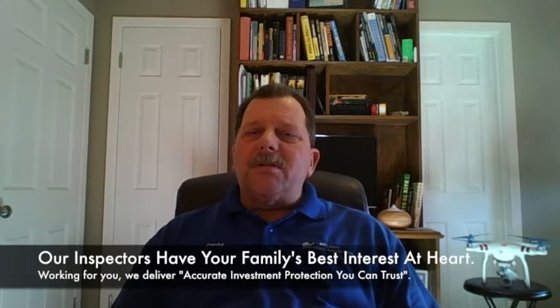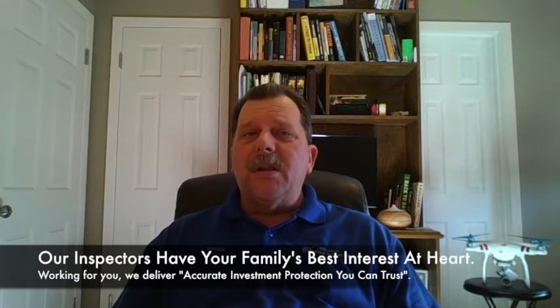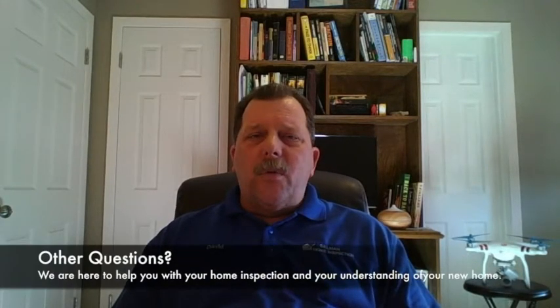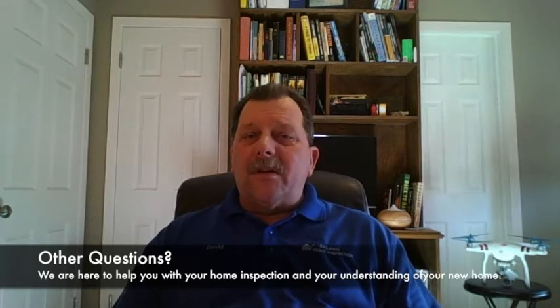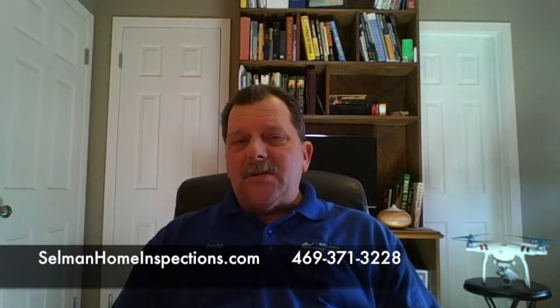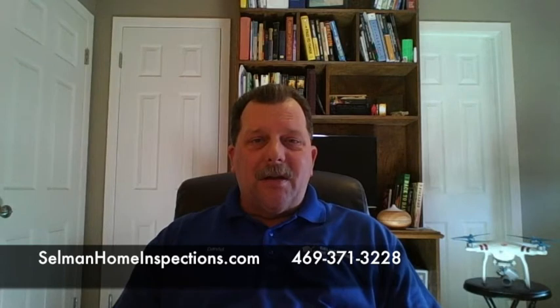We are here to serve North Texas and the Austin area. If you have any questions for us, we'd be glad to answer those. If you have questions and you're out looking at a home, feel free to take a photo of it and send us a text with the photo, and we'll be happy to answer that question. This is David with Selman Home Inspections. I hope you've enjoyed this and learned something today. Have a great day. Thank you.